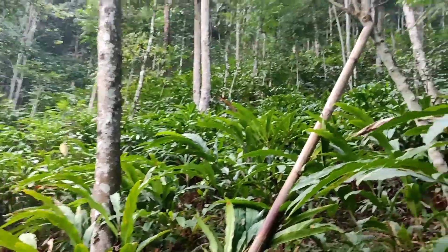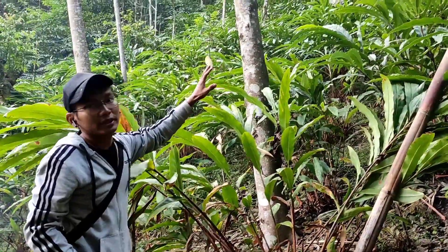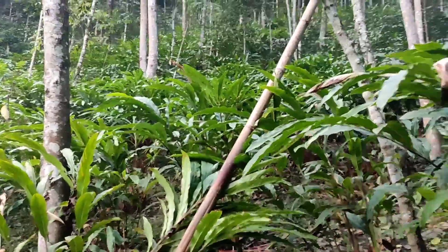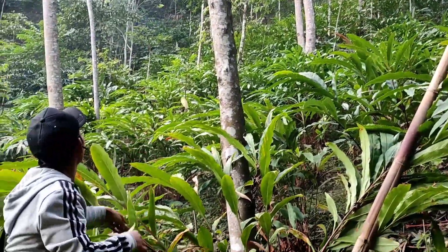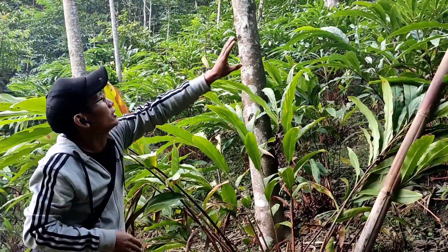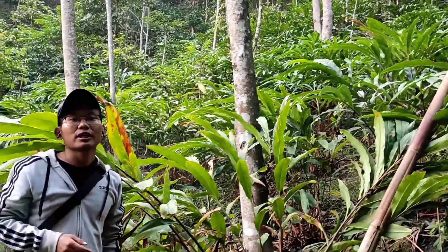This is a large cardamom farm. As we can see, there is 50% shade maintenance here, and the large cardamom performs very well in 50% shade. We can see the sparse trees. This is how we cultivate large cardamom in Nagaland.